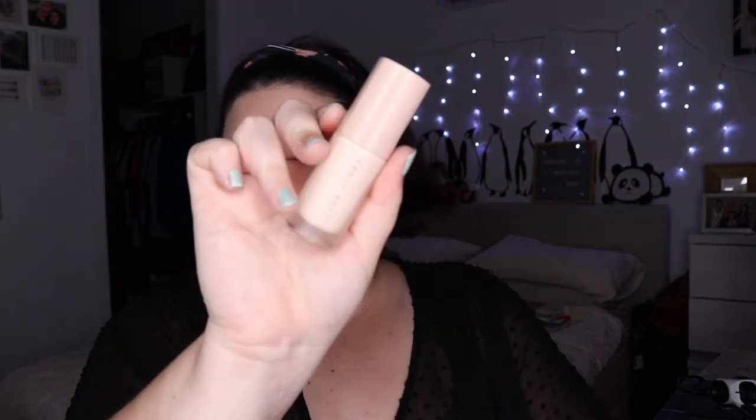For primer I took my sample size of the Fenty Pro Filter in Soft Matte. I love this primer even though I'm oily — I'm a bit confused by the renaming situation; it looks like they now have a hydrating and a mattifying version, with the mattifying being new. I also took my Mecca Cosmetica Enlightened powder highlighter, which I believe I did use. I got it as my birthday gift from Mecca and it's just a really nice highlighter.